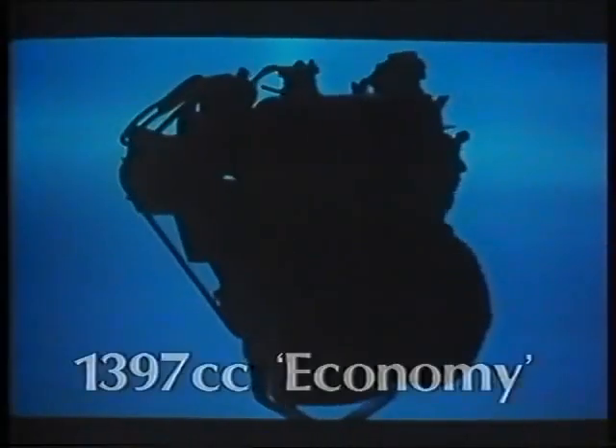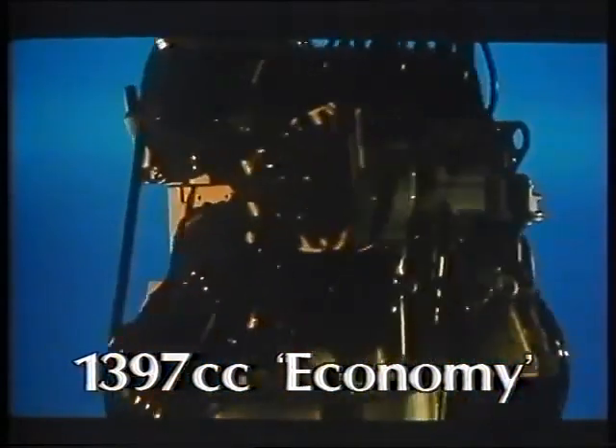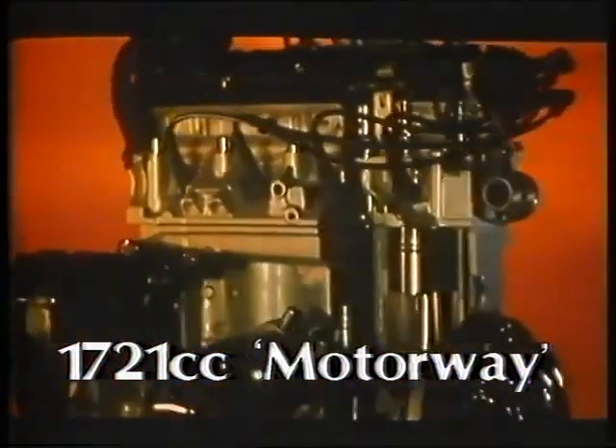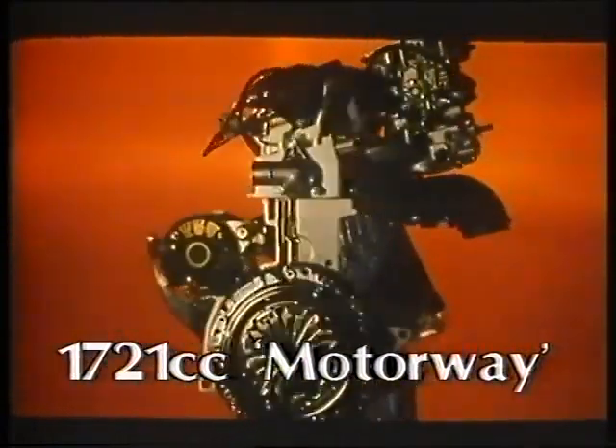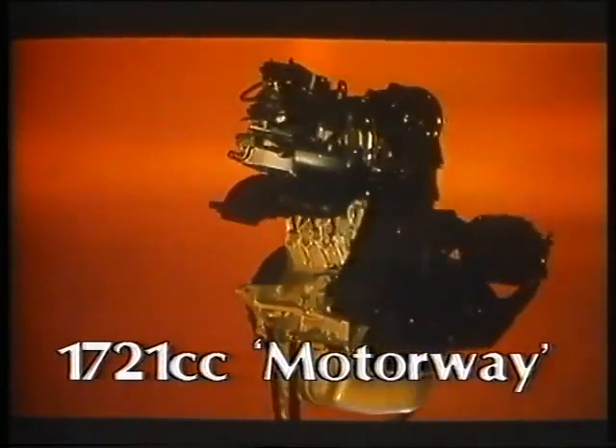There are two other petrol engines in the range: a modified 1397cc economy unit fitted to the TR, with its major feature of fuel economy — 58.9 miles per gallon at a constant 56 miles per hour. And there's a 1721cc motorway engine with a modified twin-choke carburettor and electronic ignition — two major features which make the car ideal for motorway driving.